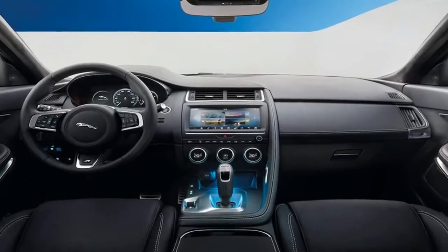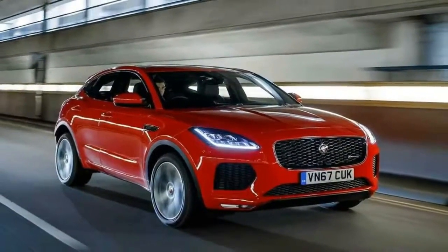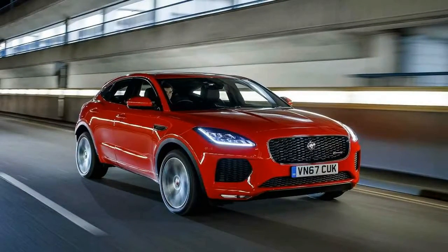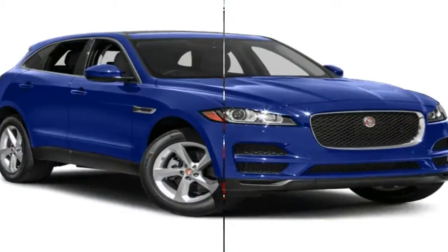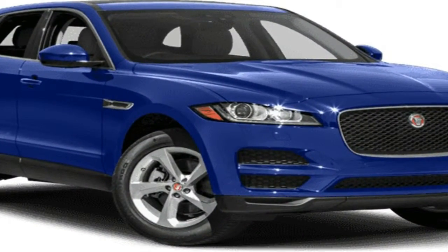The E-Pace sits below the F-Pace, then, as this sits below the XF. So although 'E' implies electric in most other people's ranges, it ain't here. A compact SUV is a departure for Jaguar, but man cannot live on elegant saloons and sports cars alone.